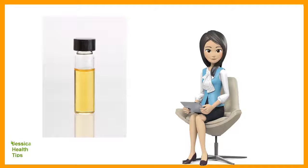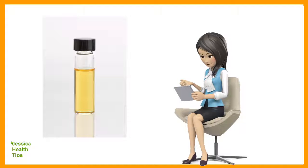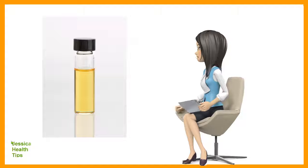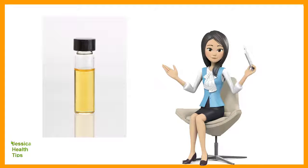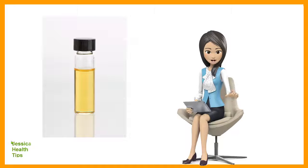Argan oil benefits for eyelashes: if you are familiar with argan oil and its properties, you should know that argan oil benefits are countless. Because it's a relatively new product — at least in the USA — every day more people are using it for different purposes, obtaining wonderful and diverse results.